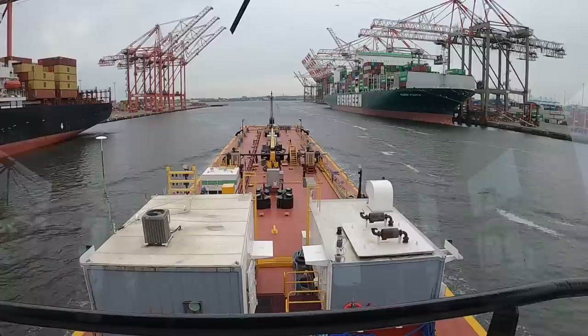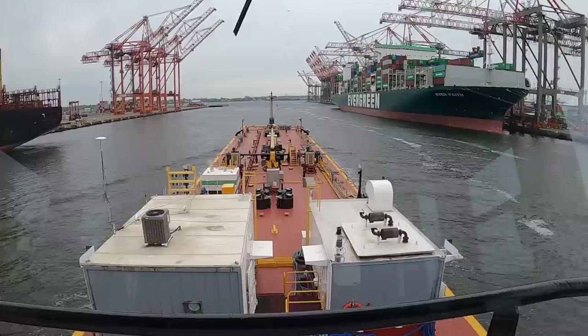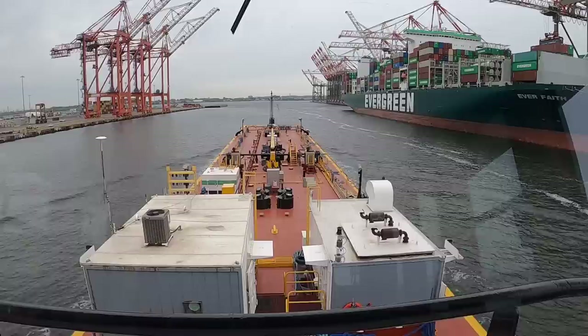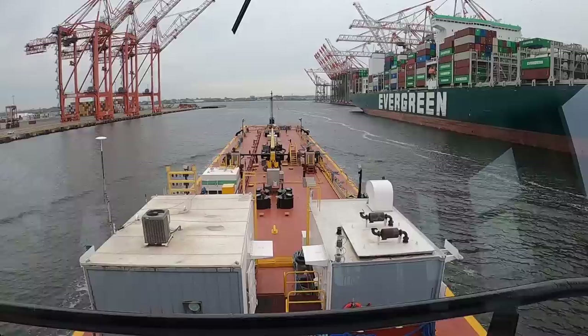In an effort to head off comments I'm sure will be coming — everyone will see this ship on the starboard side of the barge and it says Evergreen on it. They'll all say, 'isn't that the ship that blocked the Suez Canal?' There's a misconception out there. Evergreen is the name of the company. This particular one is the Everfaith. I think it was the Evergiven that was the one that blocked the Suez Canal. So just because it says Evergreen doesn't mean it's that one.